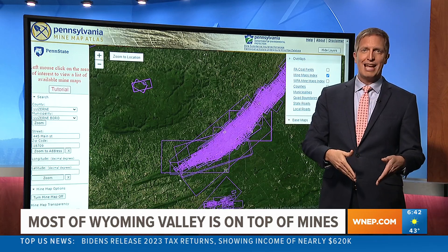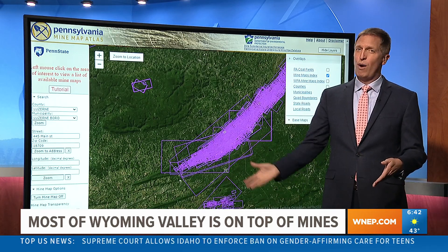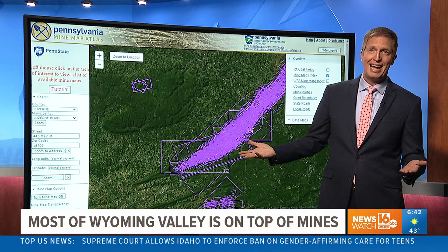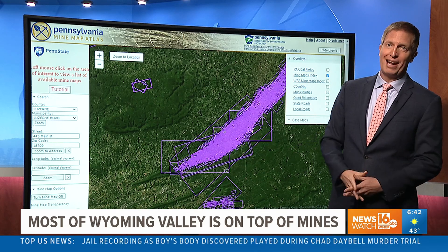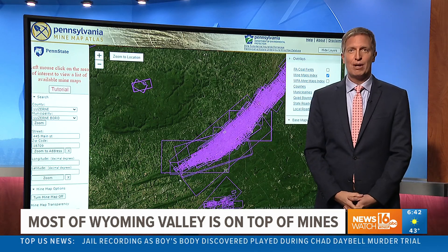So that water going into Toby Creek, and the fact that water is coming up in Swaroville — could it be connected? Of course it could, because that whole valley is undermined. You can check this out at WNAP.com.